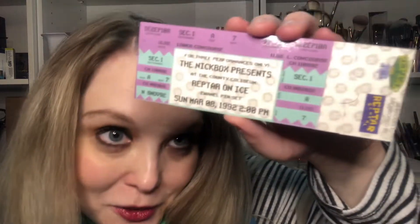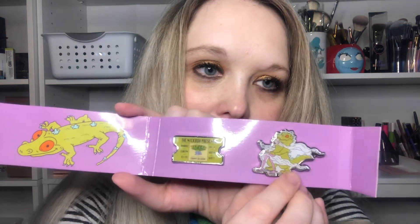The Nick box presents Reptar on Ice. I remember that episode. Oh, that's so cute. It's got the ticket stub and then Reptar on Ice. I remember that episode of Rugrats very well. That is so cute.